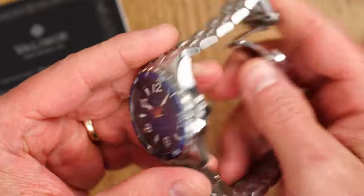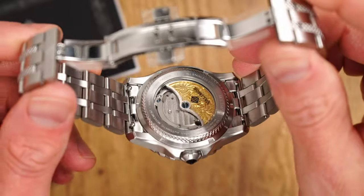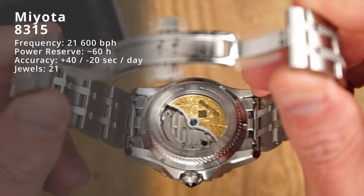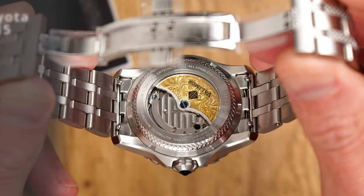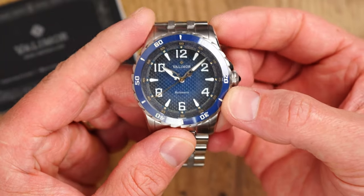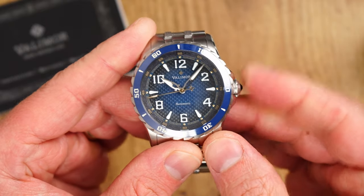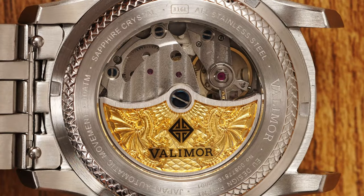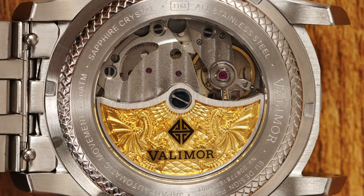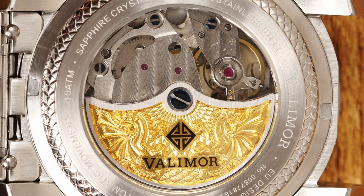Movement — this is another little surprise that Valimo prepared for us. We get a Japanese Miyota 8315 movement, which is an updated version of the Miyota 8000 series. This movement, while still beating at 21,600 vibrations per hour, has two very important features: first is hacking — the second hand will stop when we adjust the time — and the second is an extended power reserve of over 60 hours. The movement also features a nicely decorated rotor with branding and what appears to be an engraving of two dragons, a really nice detail well fitting the aesthetics of this timepiece.